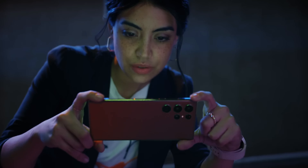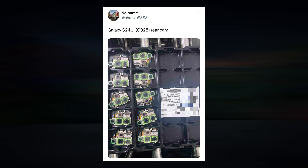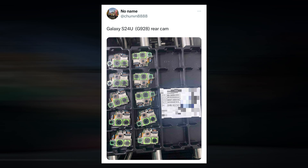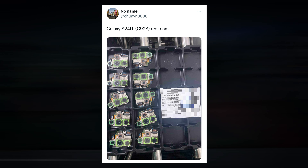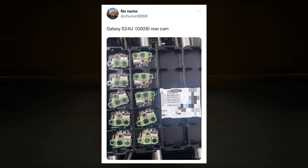We now have fascinating information about the camera improvements on the flagship Galaxy S24 Ultra thanks to leaks from reliable sources like Twitter blogger Chun and Evan Blass. Following the release of high-res renders and the complete specification leak of the Samsung Galaxy S24 Ultra, a tipster has now revealed an image of the camera module, revealing the model number SMG928U.